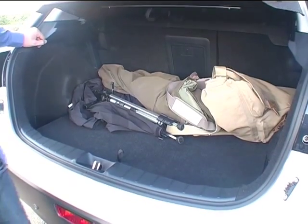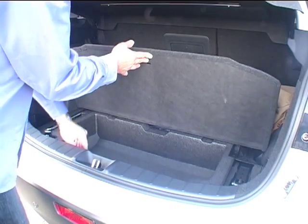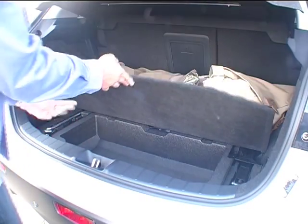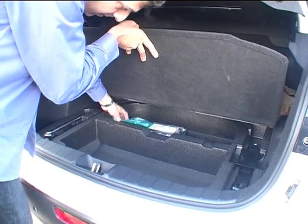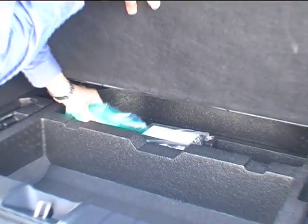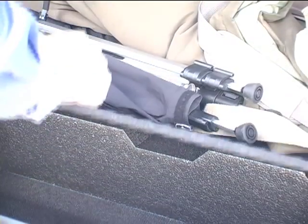The boot depth is compromised slightly by this storage area, but it can quite easily be lifted out. Also notable is that there's no spare wheel on this model, although we do have the pump and an emergency tyre puncture repair kit — which I think should be interesting on a dark night.